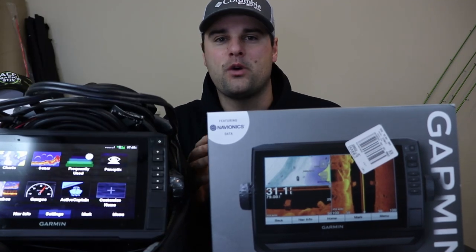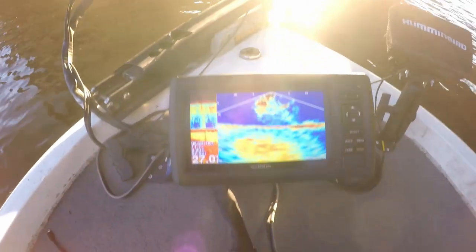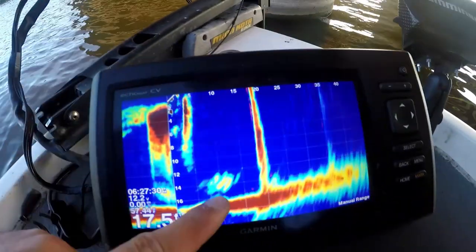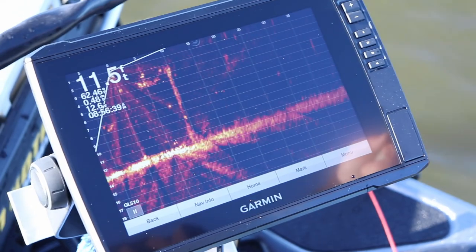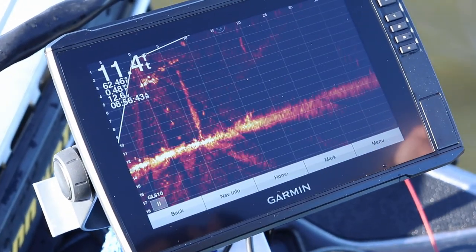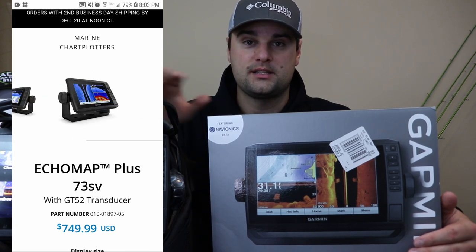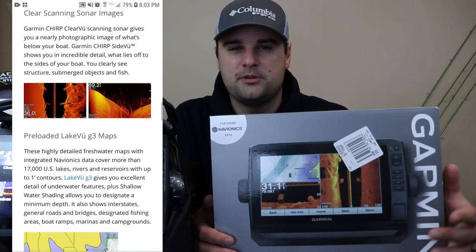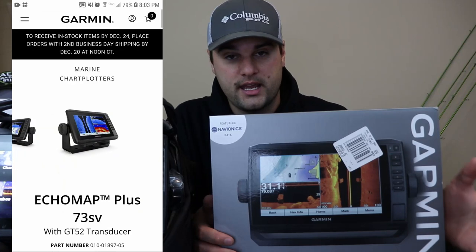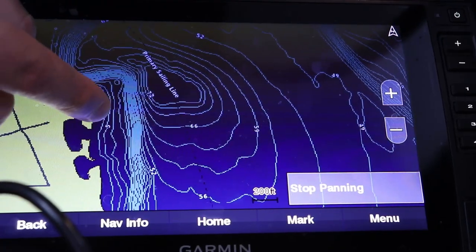The minimum requirements for LiveScope are the 7SV, which is the EcoMap Plus series. I used to have the 7SV, which is the original Panoptics-compatible unit — I had it on the bow of my boat and used it with an ice fishing combo. The LiveScope is a completely different ball game; it definitely changed the way you fish. The Garmin EcoMap 7SV, the bare minimum for LiveScope compatibility, comes with the GT52 transducer, which gives you traditional CHIRP sonar, 2D sonar, ClearVü down imaging, and SideVü side scan.